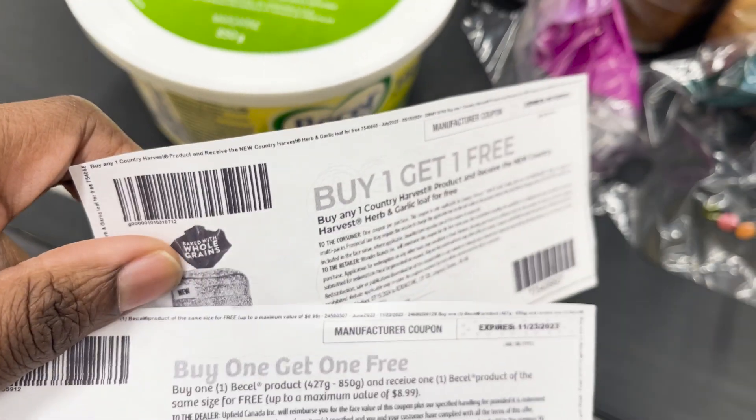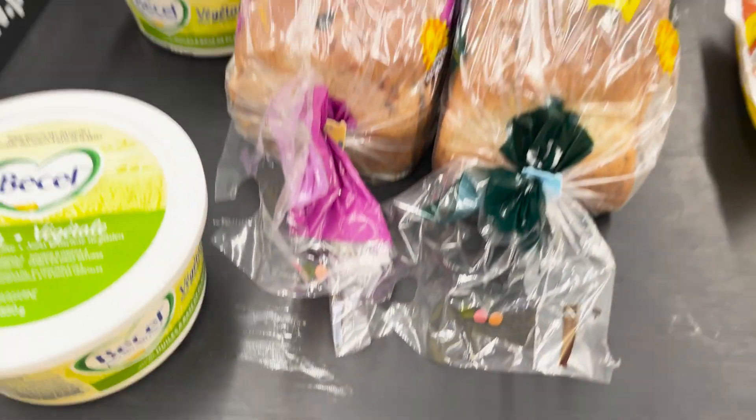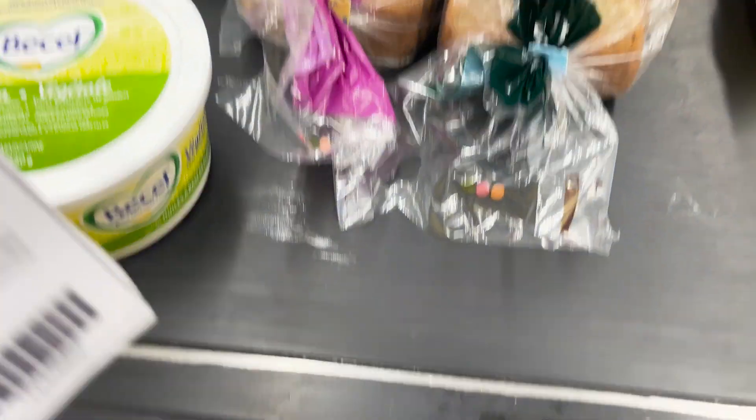We have the buy one get one free for the vegan butter and then buy one get one free for the bread. In addition we bought fries and some lasagna. We'll see with my points how much it can come down to. Right now the total is $25.96, so we'll see what will happen after all coupons.